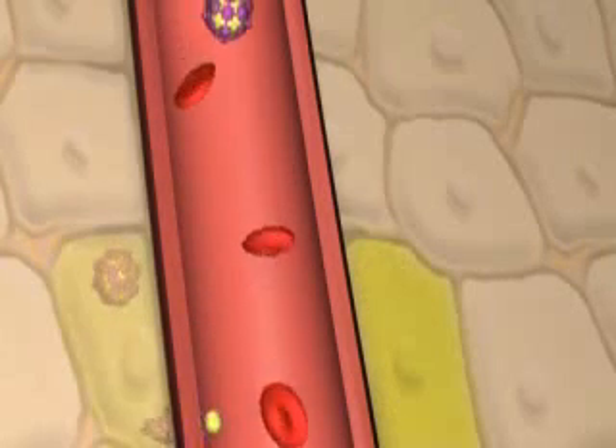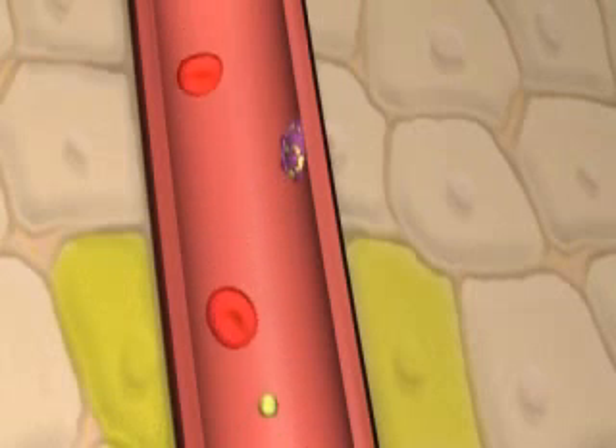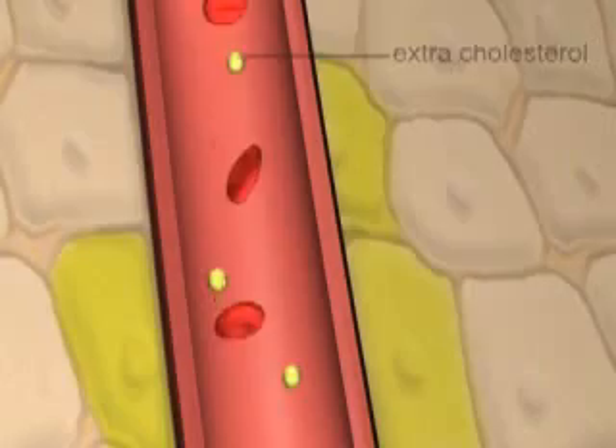But if you have a lot of LDLs left over after all of your tissues have been taken care of, the LDLs will let go of the extra cholesterol while traveling through your blood.